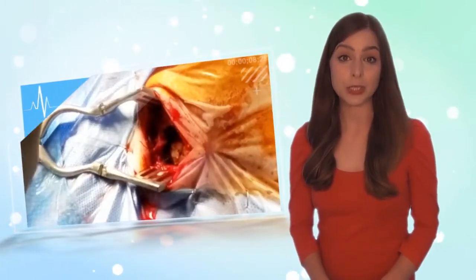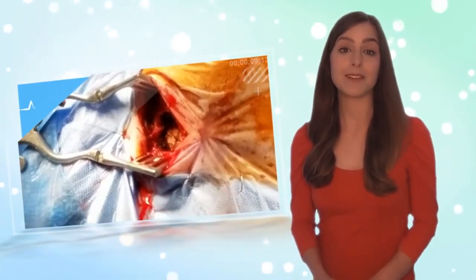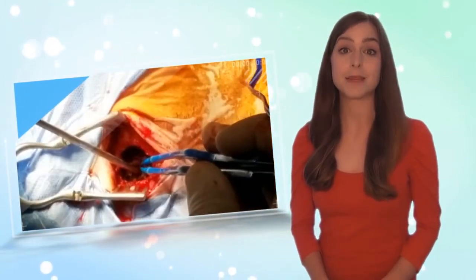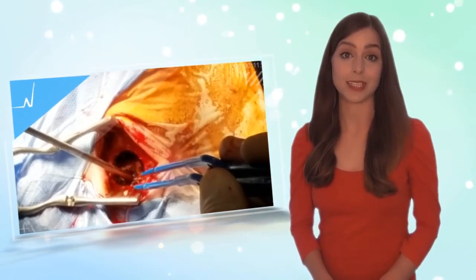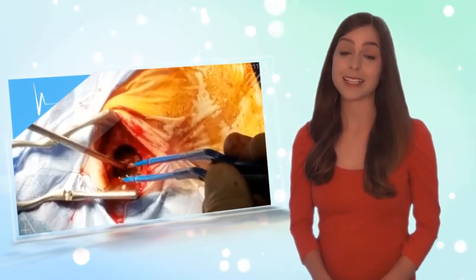Dr. Cornell is operating to relieve the pressure on the brain. The white stuff you see is the dura, which is the tissue which covers and protects the brain. Then you can see him suctioning out the trapped blood and using an electrical cautery to stop further bleeding.